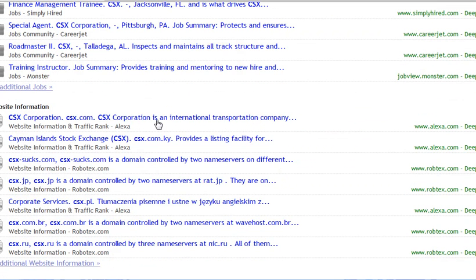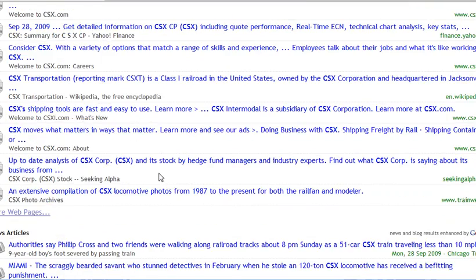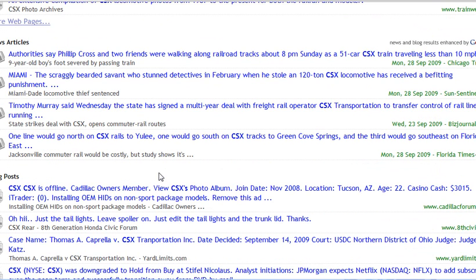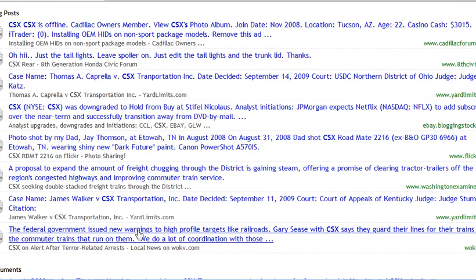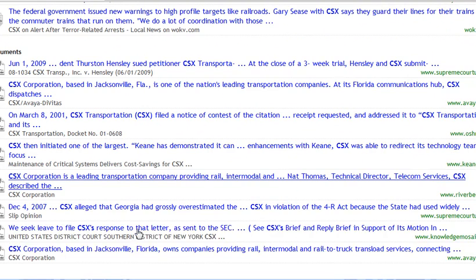There's some more information listed here, more pages — the list just goes on and on. Here are articles about the company, you can read about the latest news, the latest blog posts that mention the company that you're targeting. This is just a wealth of information — here's some documents related to it as well.